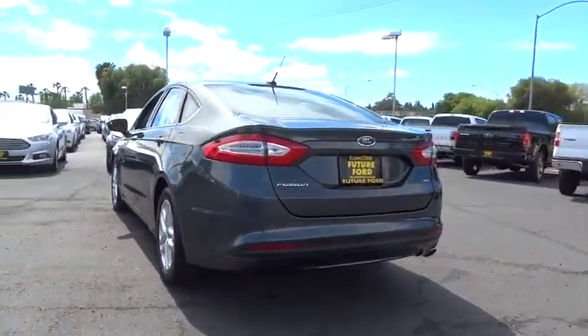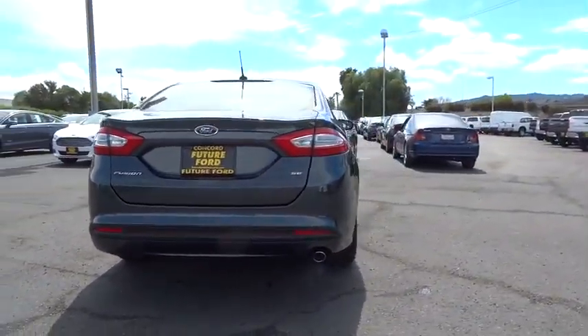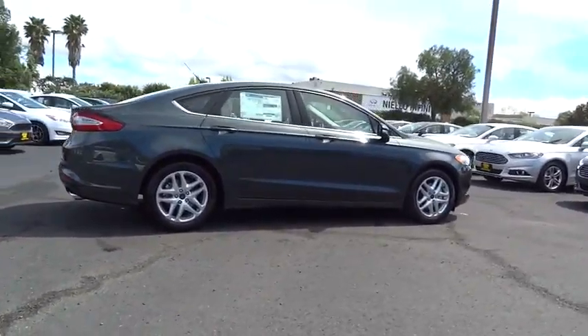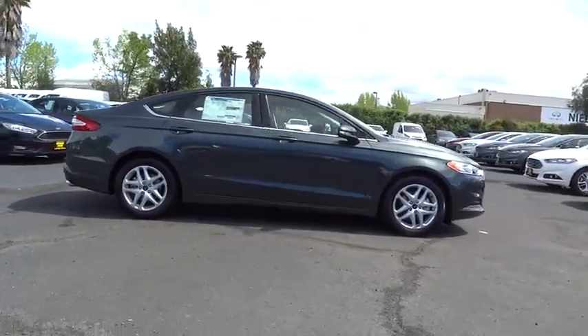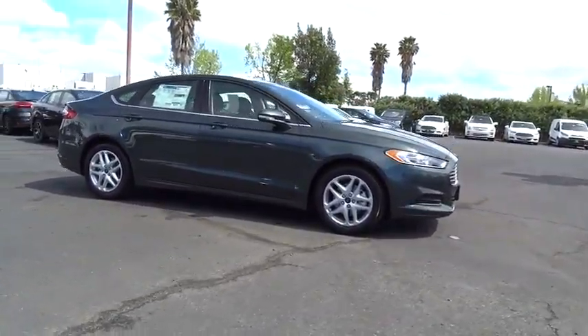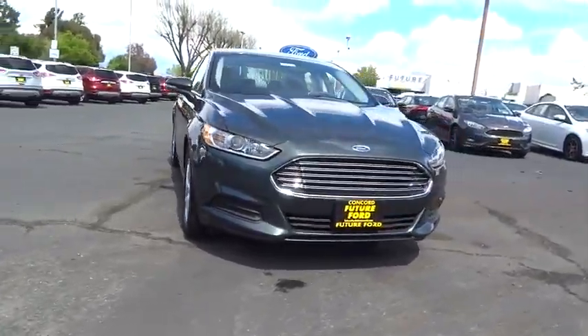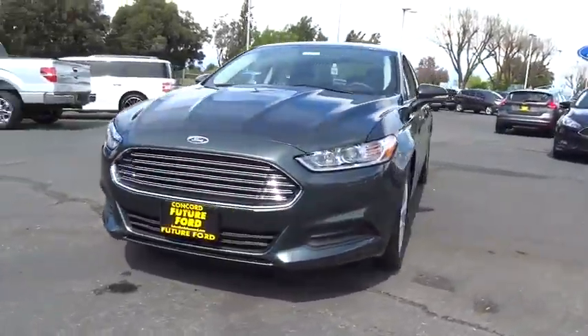Stability control, traction control, steering wheel audio controls, anti-lock braking system, air conditioning, power steering, adjustable steering wheel, driver airbag, four-wheel disc brakes, keyless entry, cruise control, aluminum wheels, floor mats, rear defrost, FWD.